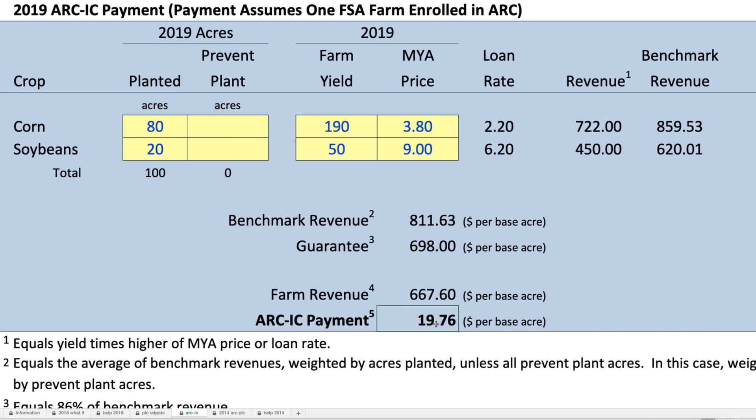I would encourage individuals, farmers, to look at the ARC-IC calculator in our tool, see what their farms would pay in ARC-IC — some of those farms may make ARC-IC payments. That payment calculator is available in our Farm Bill Toolbox.